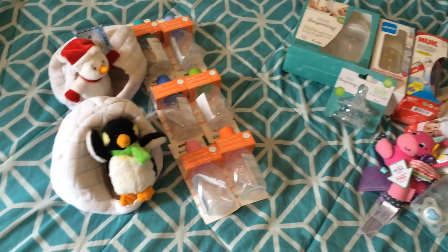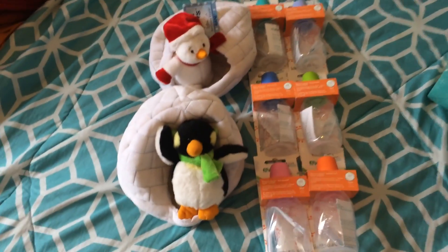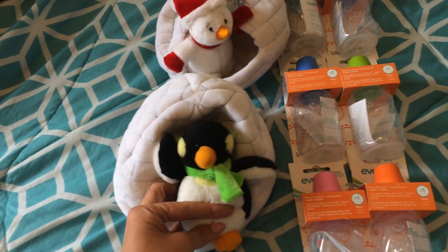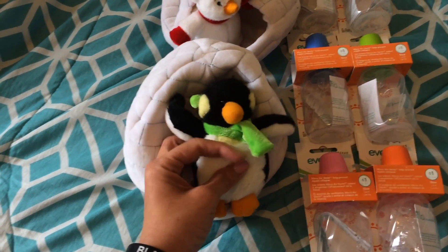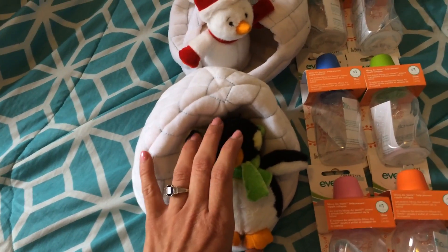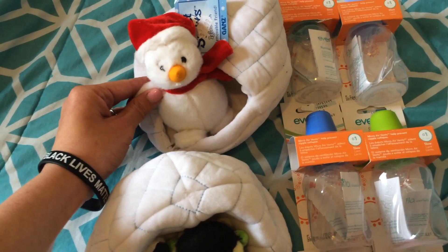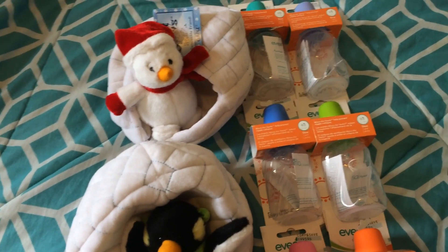So I'll start over here and show you what I found. The first thing is these two little penguins in igloos. They do come out — they still have the plastic ties, but they do come out. I thought they were really cute, and I love penguins. I think they would also make really sweet lovies for the 10-inch babies. There's this emperor penguin and then this little guy back here, which is so cute. They are by the Ganz brand, G-A-N-Z.